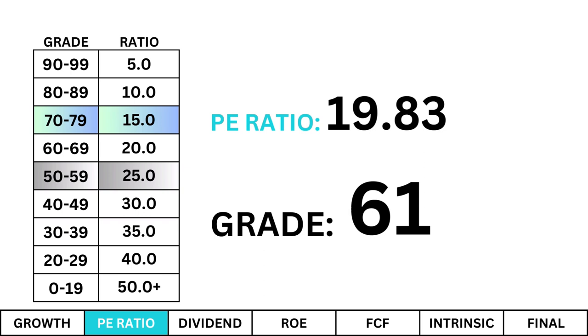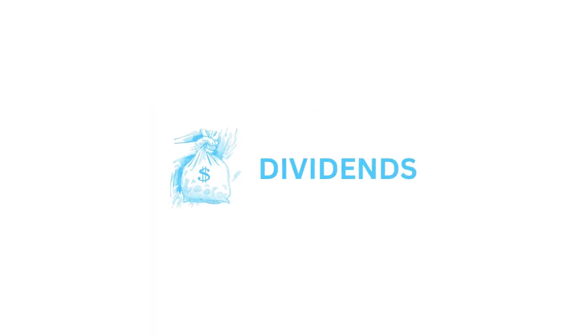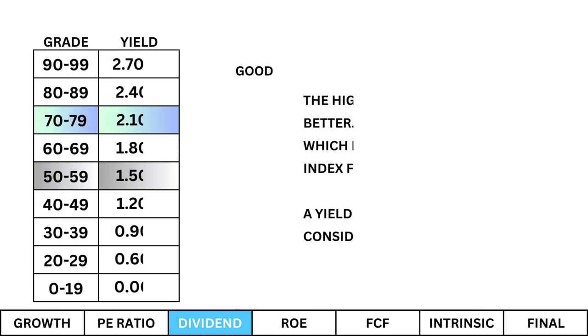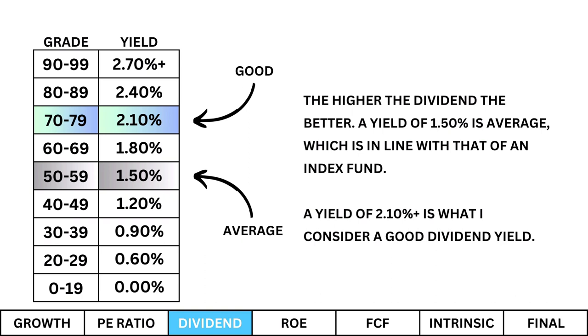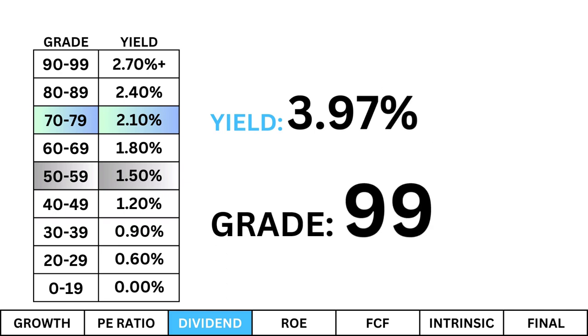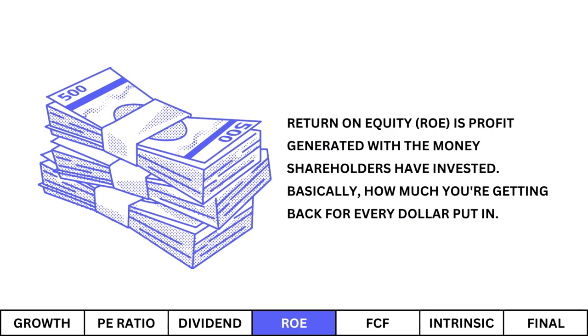Then we look at dividends. Dividends are an underappreciated metric when analyzing a company. Taken in a vacuum, the higher the dividend the better. A yield of 1.5% is average, which is in line with that of an index fund; a yield of 2.1% or higher is what I consider a good dividend yield. Here's our company's dividend yield and its corresponding grade. If you own stock that doesn't pay a dividend, you're not making any money from it — the only way you can make money is if you sell the stock, and if you're a long-term investor you don't plan on ever selling, so you need a dividend to pay while you hold.